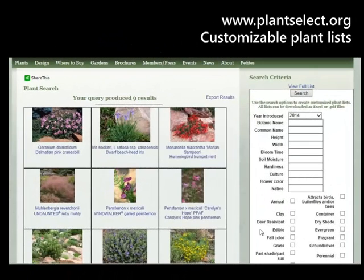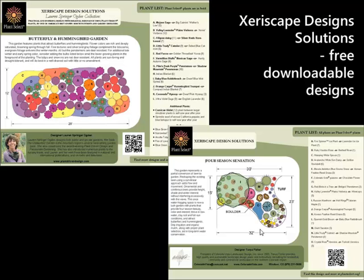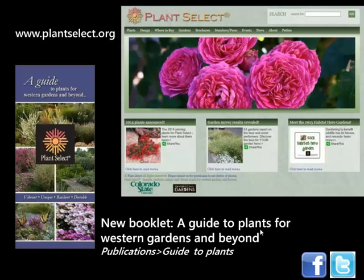If you want to learn more or adapt some plant lists for your own garden, come to PlantSelect.org. In the plant search area you can create your own customized plant list — select the benefits you're looking for and it'll give you a list of good choices. You can also download free xeriscape designs and adapt the plant list to fit your situation. One of the best things on the website is a new booklet — go to Publications, Guide to Plants, and you can flip through a book that shows all the plants in the Plant Select program.